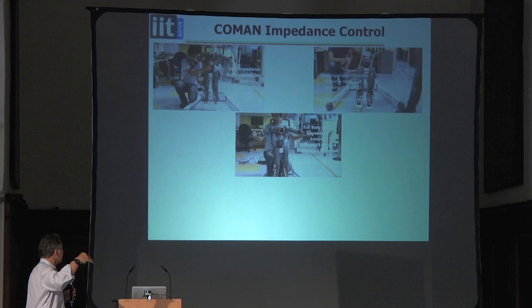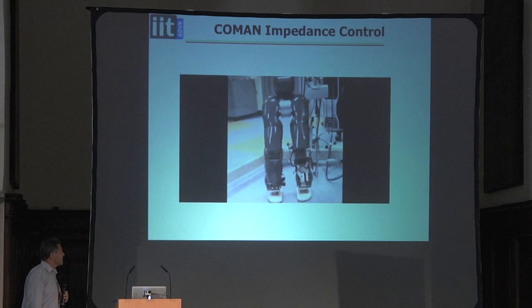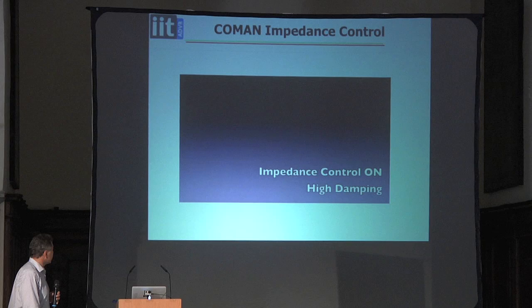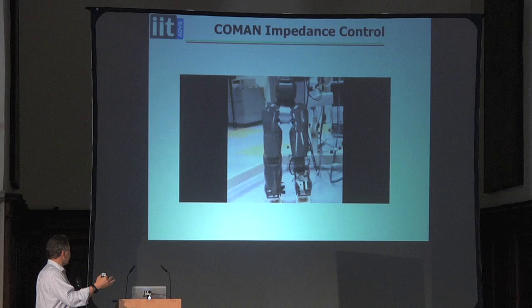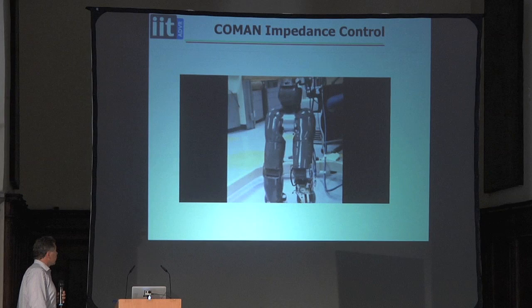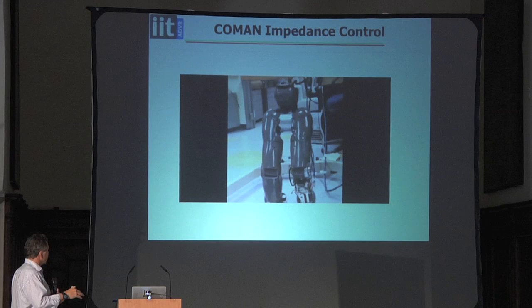With the impedance controller turned off the robot bounces and oscillates with no stabilisation. Once the impedance controller is on, we can change its characteristics. With high damping the robot returns very slowly when released — heavily damped. We can change all of its balance characteristics essentially in real time. With low impedance it goes into an oscillatory cycle. This lets us explore what are the best impedance values to choose and how to select them to make the robot behave more effectively.